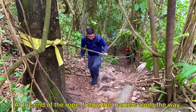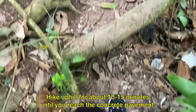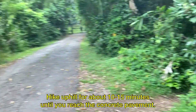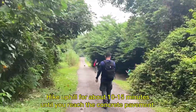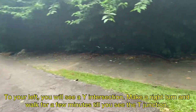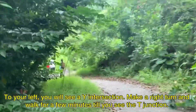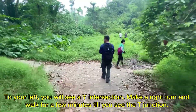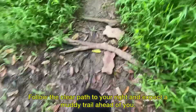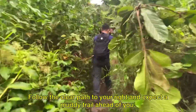At the end of the rope, follow the markers along the way. Hike uphill for about 10 to 15 minutes until you reach the concrete pavement. To your left, you will see a Y intersection. Make a right turn and walk for a few minutes until you see the T-junction.